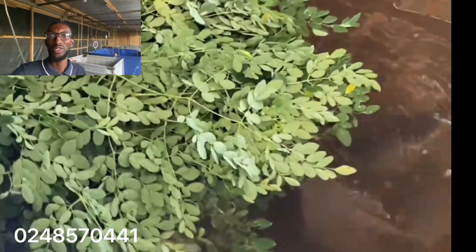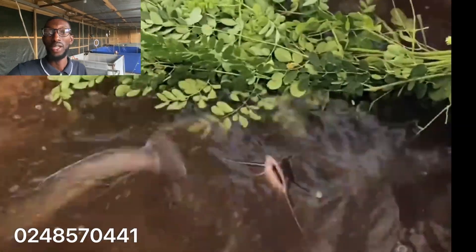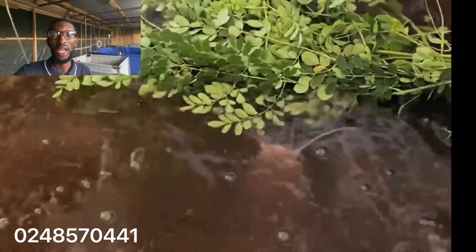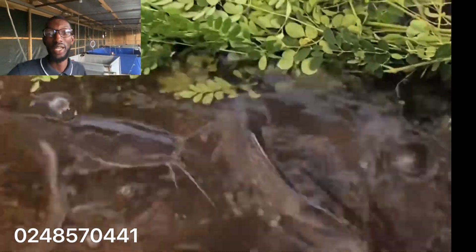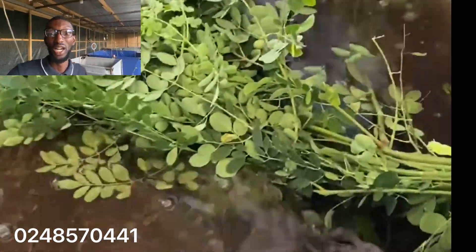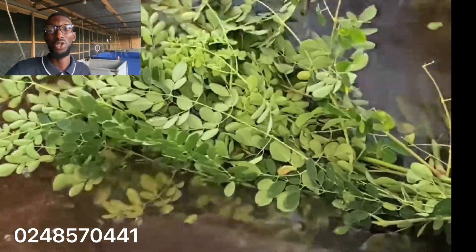Hi guys, welcome back to Jackdown Farms. Today I'm making this short video to expose one secret in catfish farming: the power of moringa leaves. The potency of moringa leaves — moringa leaves is high in protein and other vitamins which are essential to the growth of your catfish.